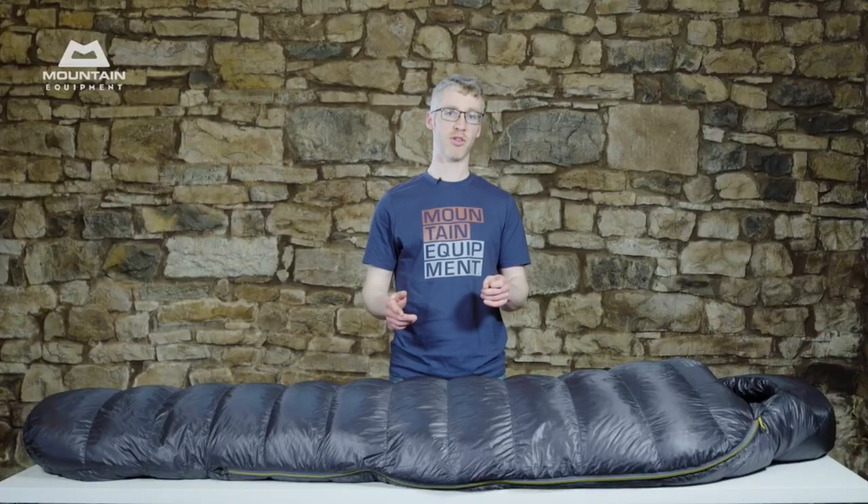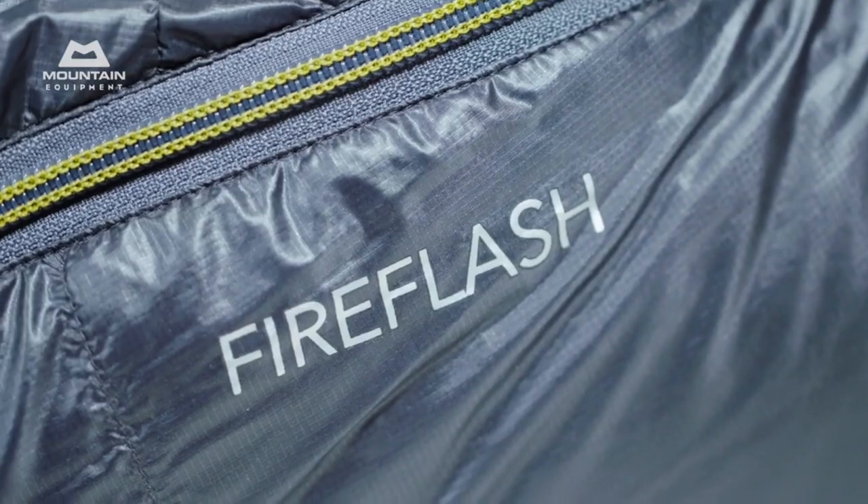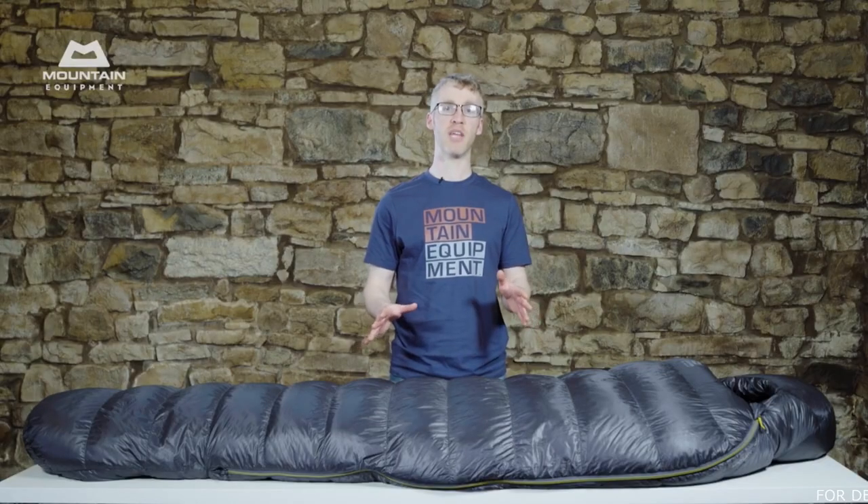There are three models: the Fire Flash, the Fire Light, and the Fire Fly, rated from minus 16 degrees Celsius to minus 3 degrees Celsius. If you want one of the finest bags available anywhere, or a lightweight bag that's not going to give up when the going gets hard, then these bags are it.